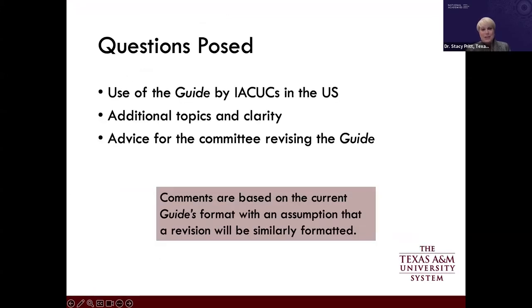Based on the session title and suggested questions, I'll focus on three areas: the actual operational use of the guide by IACUCs from a US-specific perspective; additional topics and clarity that could be added to the next version; and advice for the committee revising the guide. My opinions are my own and based on how the current version of the guide is formatted.